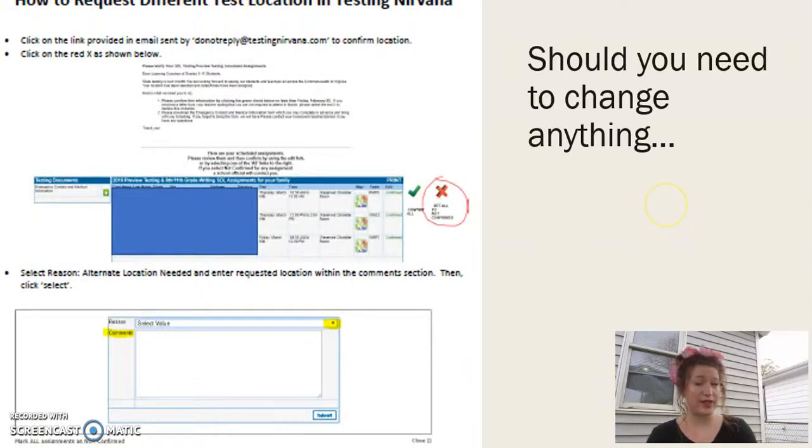Should you need to change anything — if this testing location or time will not work and you absolutely know that ahead of time — you're going to click on the link right next to the testing site where it has a check or an X, and you're going to select the X. This is if you need to change something; then leave a note at the bottom and let me know what change needs to be made. I'll make sure to let the region lead know so that we can get you the right testing location, time, and space.